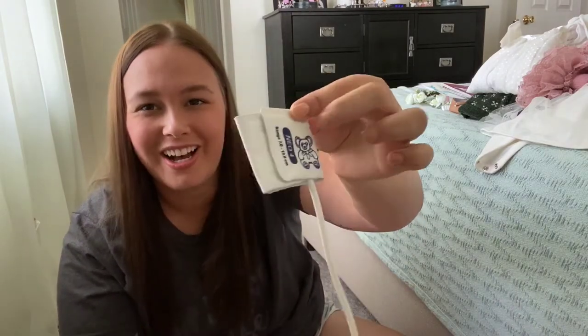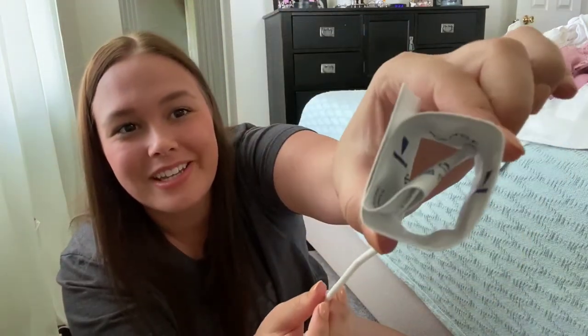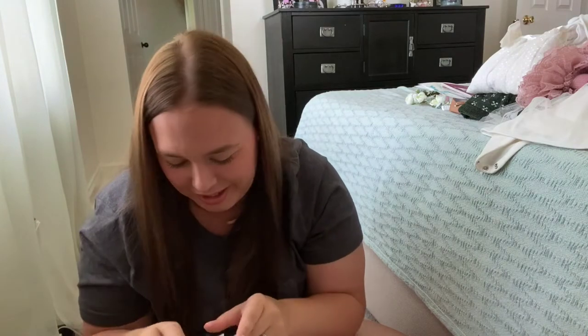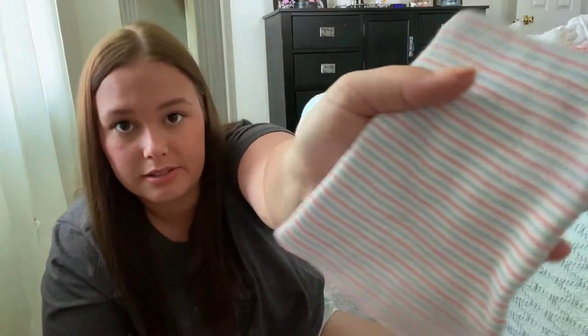I also have her little blood pressure cuff — oh my goodness, it's so teensy weensy! And the little pulse ox finger monitor from the hospital as well. I don't know if every hospital lets you keep that stuff, but you pay for it, so you should be able to keep it because they're just going to dispose of it if not. And then we have the hospital hat that the hospital gave her.